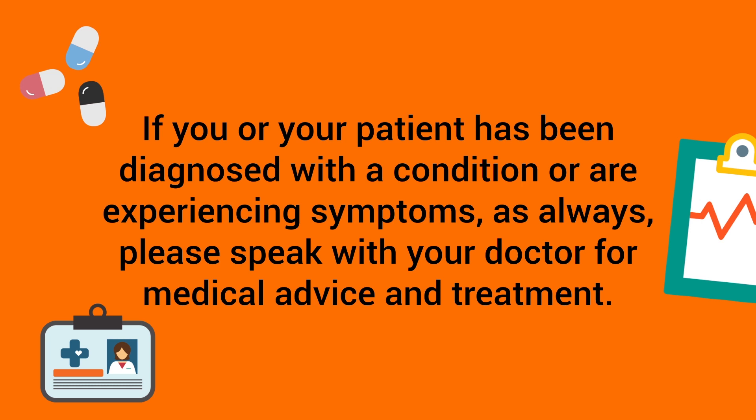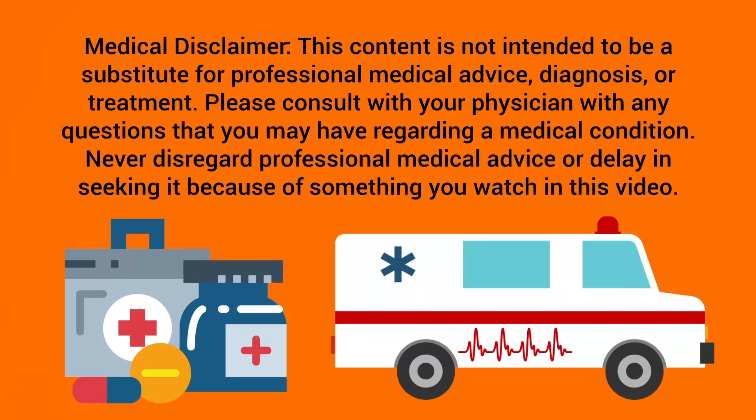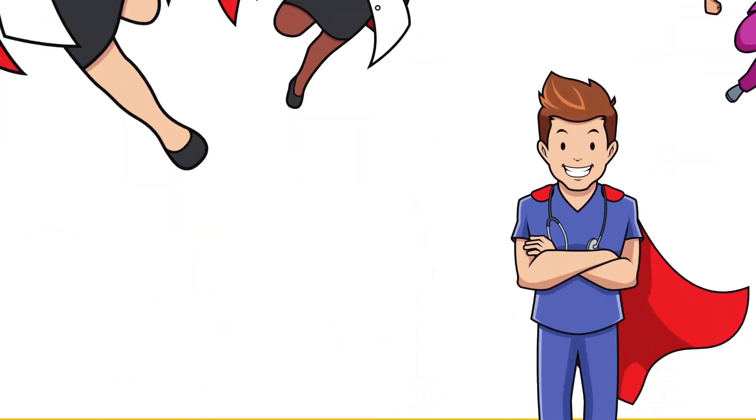If you or your patient has been diagnosed with a condition or are experiencing symptoms, as always please speak with your doctor for medical advice and treatment. Just a reminder: this video is for educational and informational purposes only.